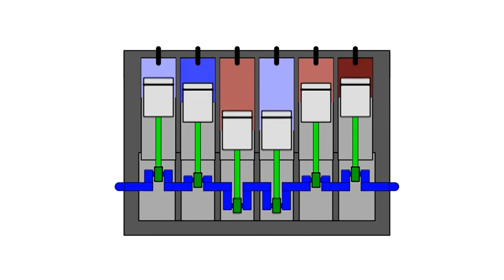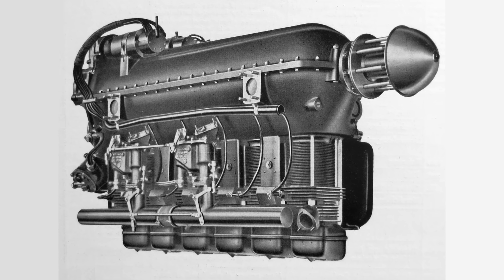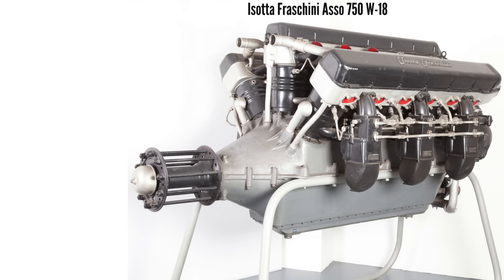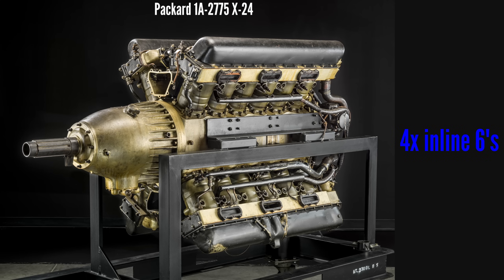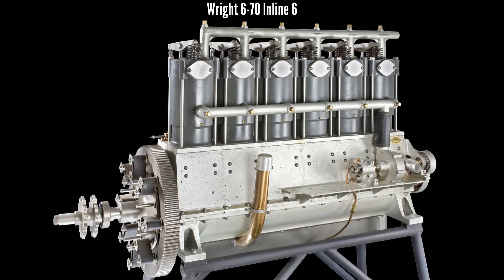Engineers would rather increase complexity in areas that increase power or efficiency. The inline six achieves perfect balance — it's the least amount of inline cylinders that can do so without a balance shaft. And it's not a coincidence that these big engines are almost universally made up of multiple rows of inline sixes: the V12 is two rows, the W18 is three rows, the X-24 is four rows, and the H-24 also consists of four rows of inline sixes. These engines all inherit the perfect balance from the rows of inline sixes.